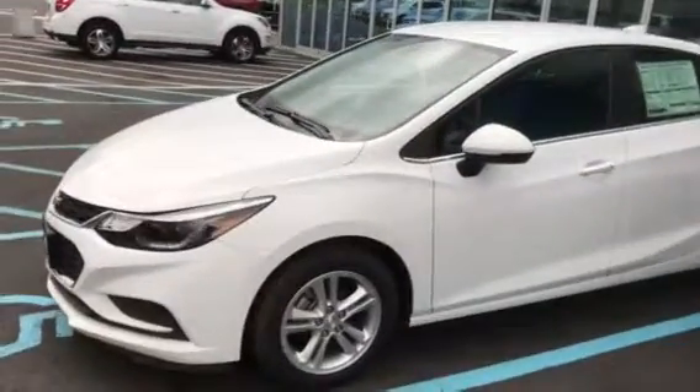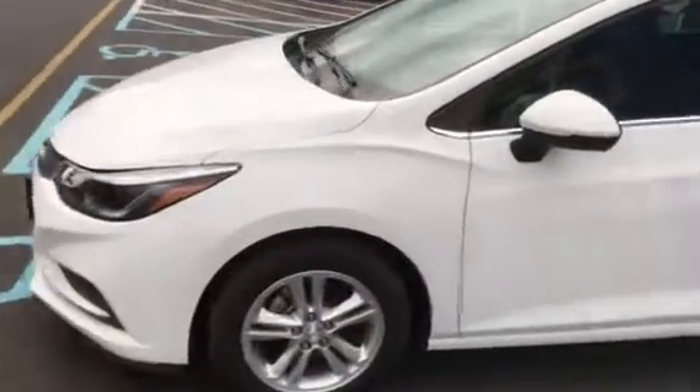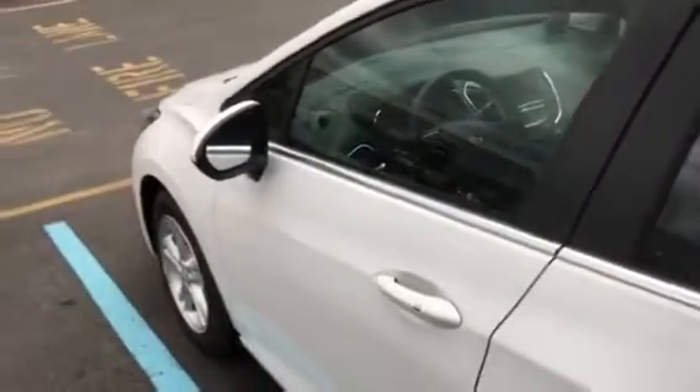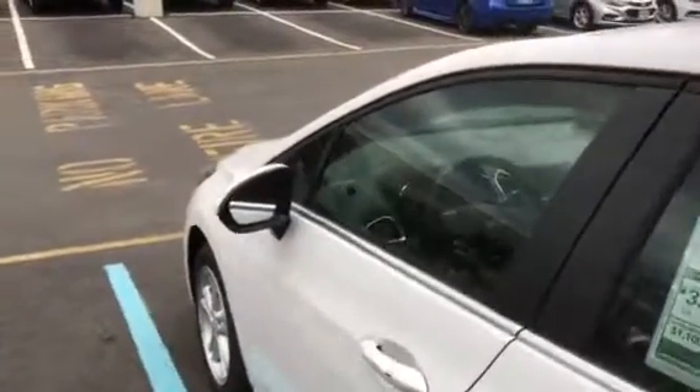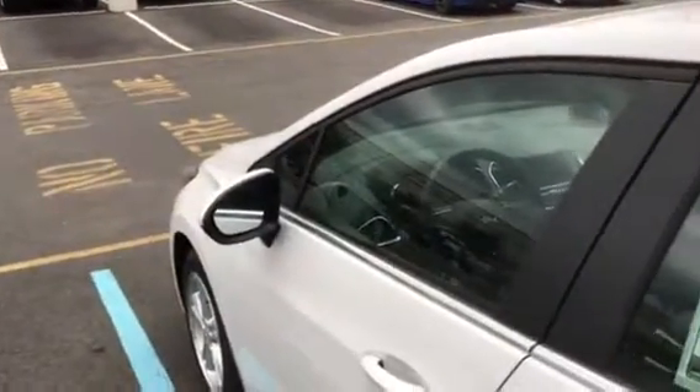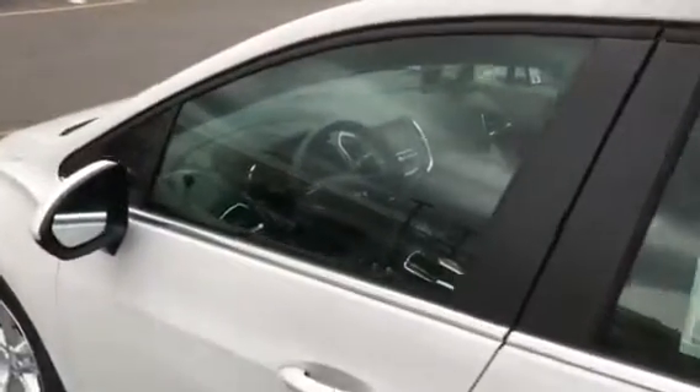It's the white LT, black interior, with the convenience package and also the confidence package. So it's got the blind zone alert, rear cross traffic, rear park assist, power seat, keyless entry, push-button start — all that good stuff. Makes it a really, really nice car.